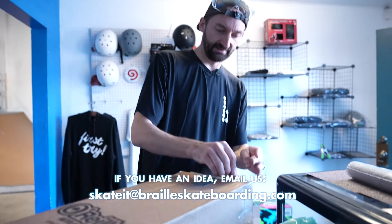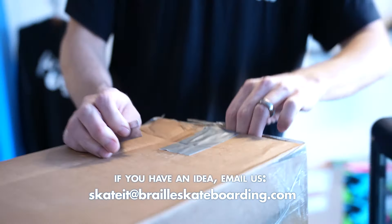All right guys, we are out here today with a very exciting episode of You Make It, We Skate It! O'Reilly Auto Parts! Whoever made this, shout out O'Reilly.